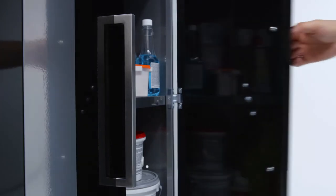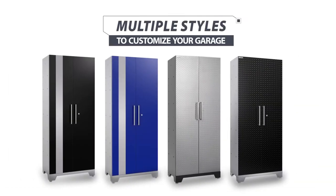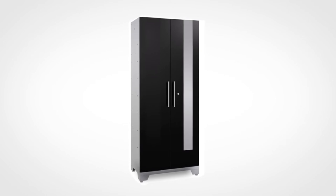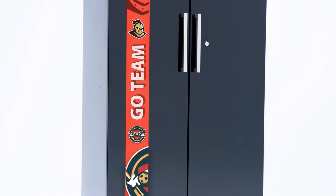The frameless design gives your garage a clean, modern look, and our lockers are available in multiple colors and styles to personalize your space. The magnetic racing stripe gives additional style to your lockers and is customizable so you can switch doors, double up the stripe, or add custom decals to show support for your favorite team.